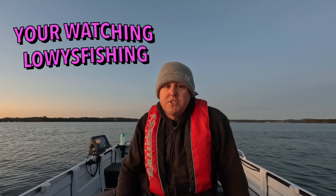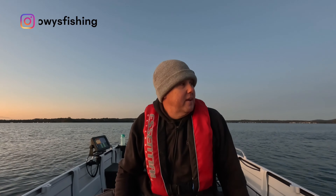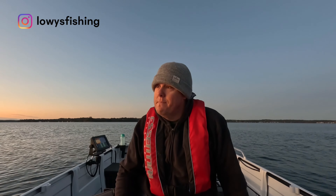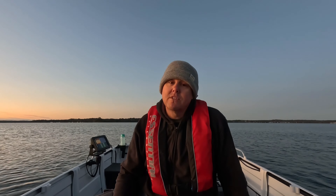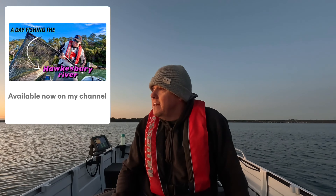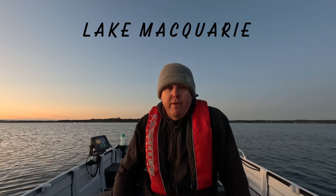Welcome back to another episode guys. Just on Lake Macquarie this morning — I've come out for a bit of a slab mission, just gonna try and get some flatties, get a bit of a feed happening. Done the Hawkesbury the other day, it was awesome. If you haven't seen the video, check it out — got some really good fish in that, but a different sort of mission today, heading out for a bit of a feed.